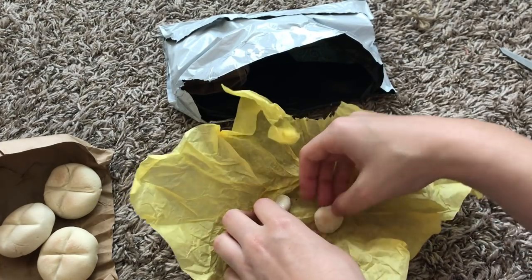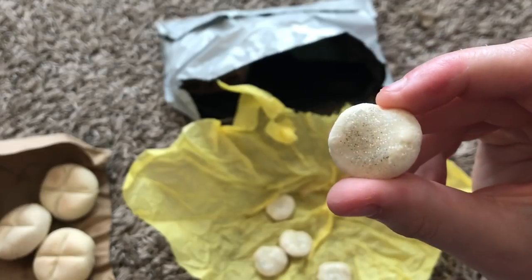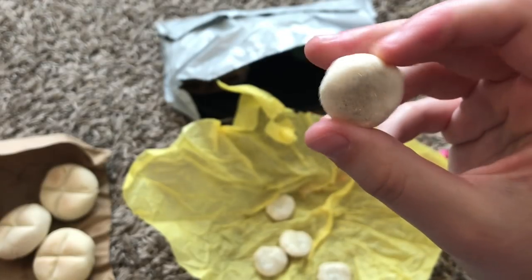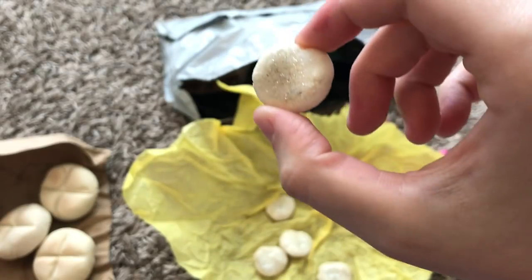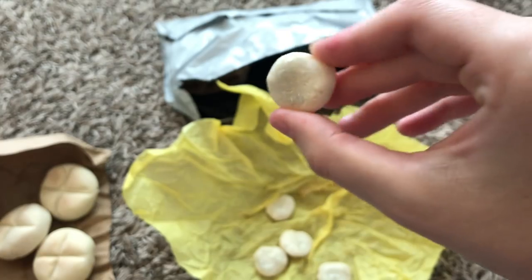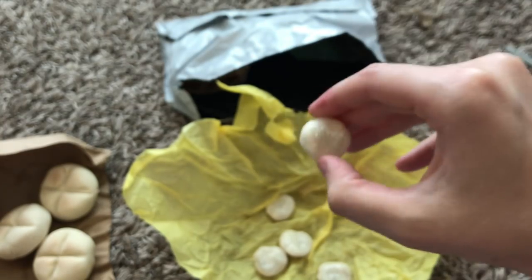I believe these are sugar cookies. They're little dough bits covered in glitter. They are super realistic, and they smell like cookies too — I love this. I don't know how she makes them smell like cookies, but she does and that is awesome.